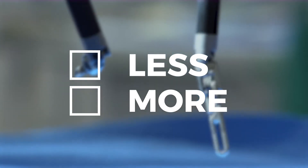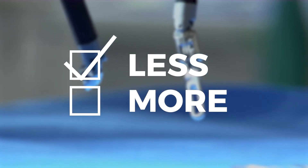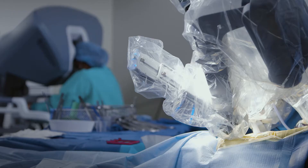Sometimes less is more — as in potentially less pain, less scarring, and less time in the hospital. If you need a surgery, ask your doctor about robotic surgery. The robot provides the technology that the surgeon uses to perform the operation.